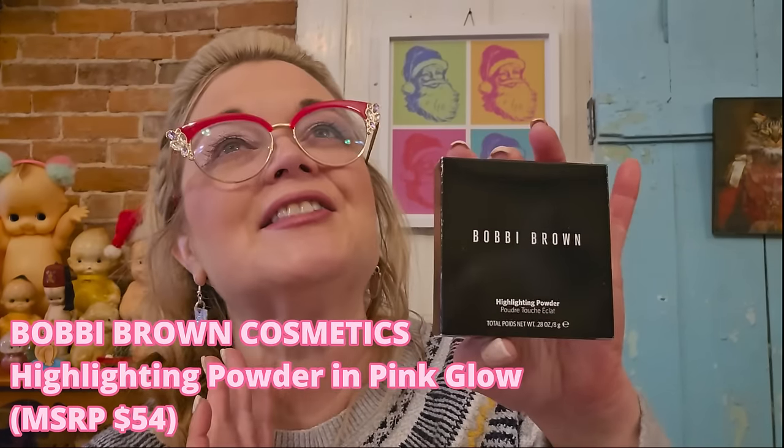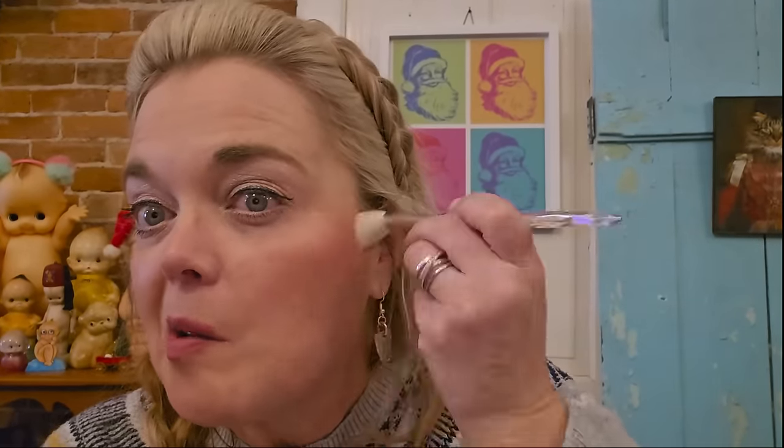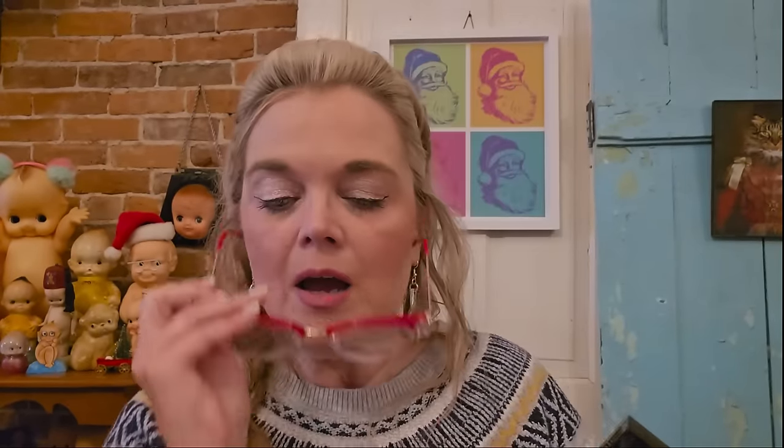The last item is Bobbi Brown highlighting powder. I love Bobbi Brown Cosmetics — I love her blushes. I really wish this was a blush, but look at how pretty it is! I grabbed the highlighter brush and put a little on my cheek. This is makeup for idiots because I don't know what I'm doing — I'm putting it everywhere because I want my whole face highlighted, apparently. But that is great. I love her items so much.